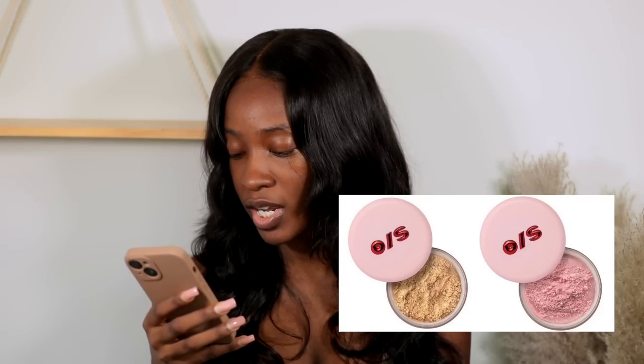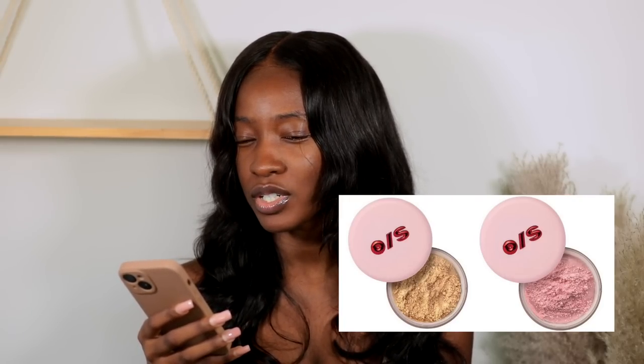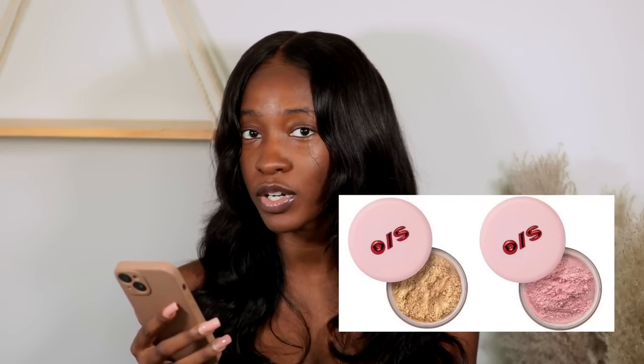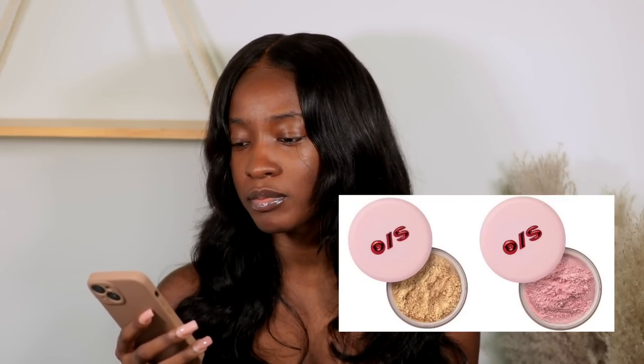Available now: One Size Beauty also released their Ultimate Blurring Setting Powder in a pink shade, retailing for $32. I've tried either a yellow or translucent version. If you have oily skin and summer is coming, go ahead and get the One Size Powder. Now, I was quick to say I'm going to get the Danessa powder — this One Size is just a little too matte for me. But if you like that, I love it. Now that I know One Size comes in a pink shade, I would still get the Huda, because Patrick's formula is too mattifying for me. But if you have really oily skin and you like that, you'll love it.